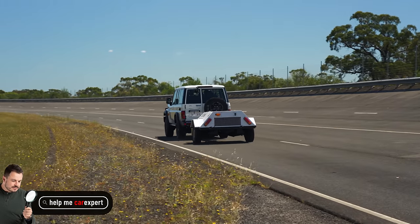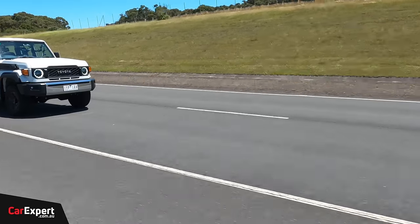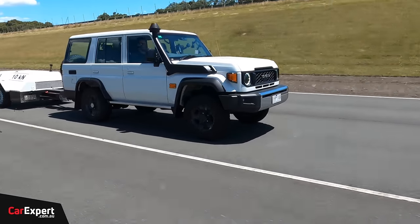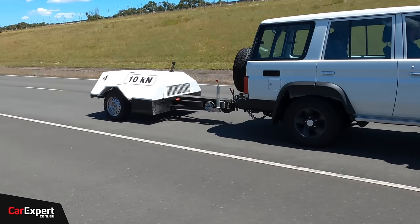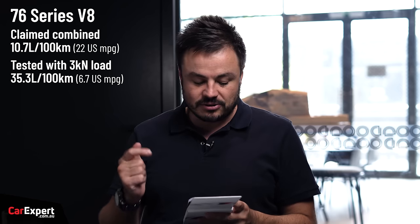Back at the office, I wanted to run through the results before we hop into the four-cylinder for comparison. With the trailer dyne, a constant load is applied to the vehicle so it's easy to benchmark between different vehicles — the load is always applying the same resistance to accurately measure fuel economy and acceleration times. The 76 V8 zero to 90 took 25.56 seconds. I also had to drop back to fourth gear to maintain 100 k's an hour with cruise control set — it just didn't have enough torque in fifth.